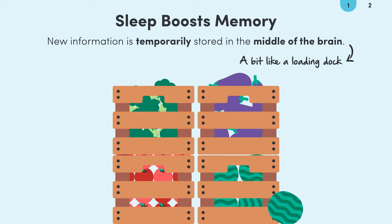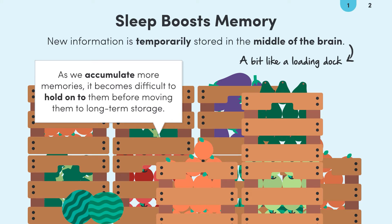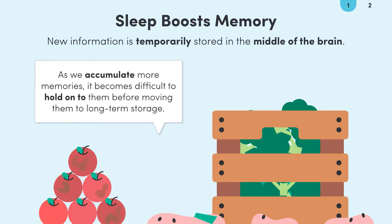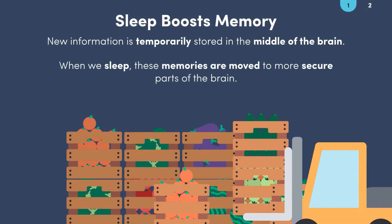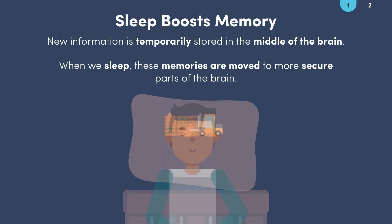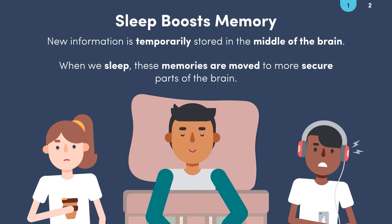We don't intend to keep the memories in the loading dock, and we need to shift them to safer storage where they'll last longer. So here's where sleep comes in. If we stay awake too long, the loading dock gets busier and busier. Some memories get lost, crushed under new deliveries or wilt and fade before we have a chance to move them somewhere safer. But when we go to sleep, the memories start migrating to safer and more secure areas of the brain — like night shift workers moving things to cold storage. This process only occurs while we sleep. No amount of coffee or loud music can hack this process.